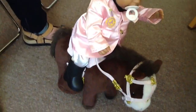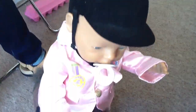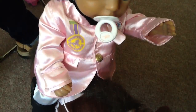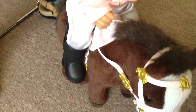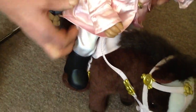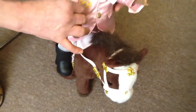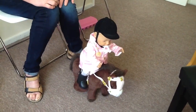Beautiful. Little riding boots, helmet, the outfit — the proper riding outfit, everything's there. Jodhpurs. Incredible. Thank you very much.